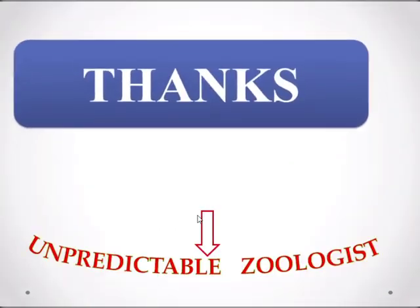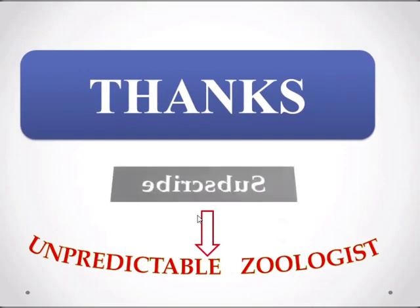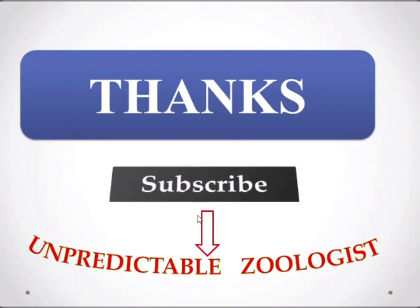Thank you so much for watching this video. This was all about the subphylum Mastigophora and its two classes: Phytomastigophora and Zoomastigophora. In the next video tutorial, I will talk about subphylum Sarcodina and Actinopoda of the phylum Sarcomastigophora.